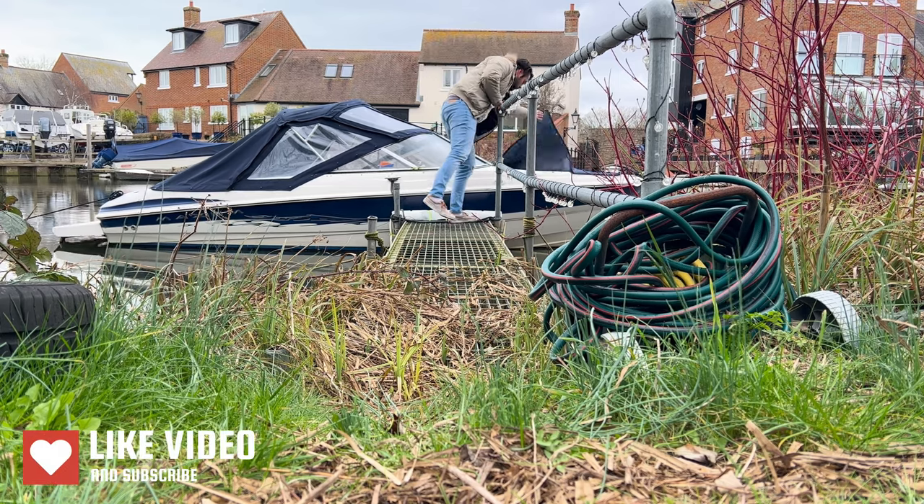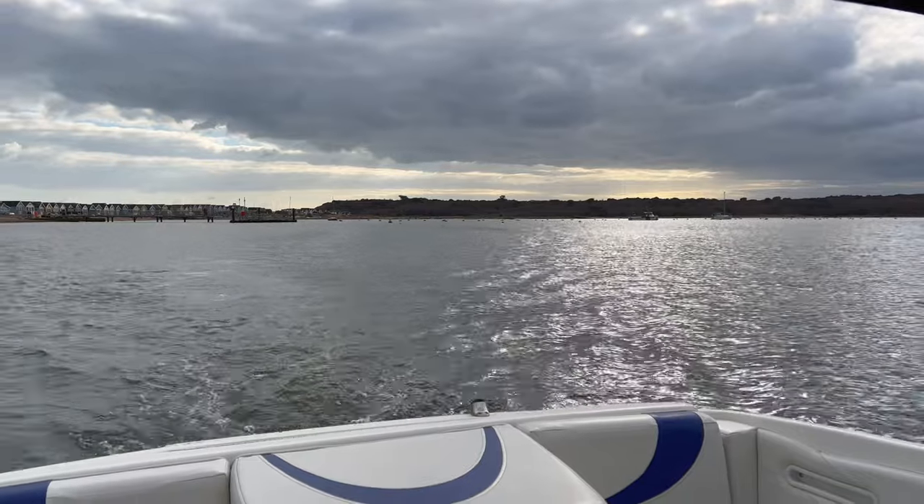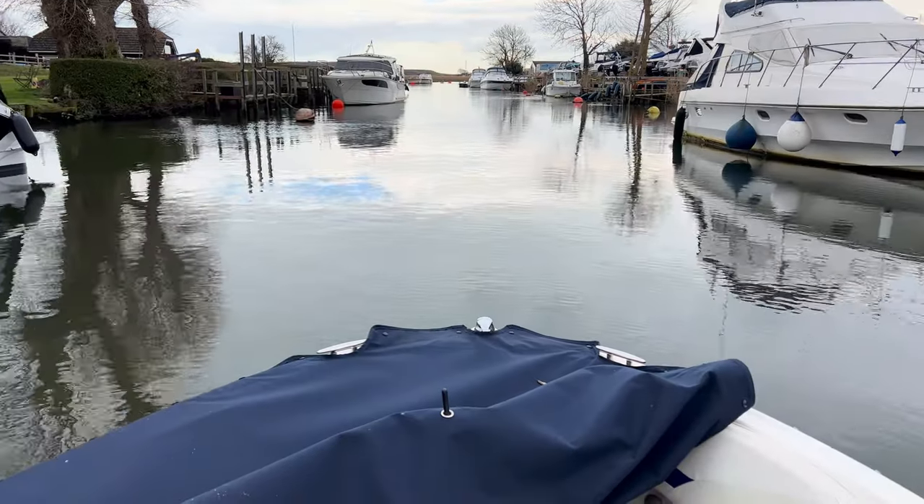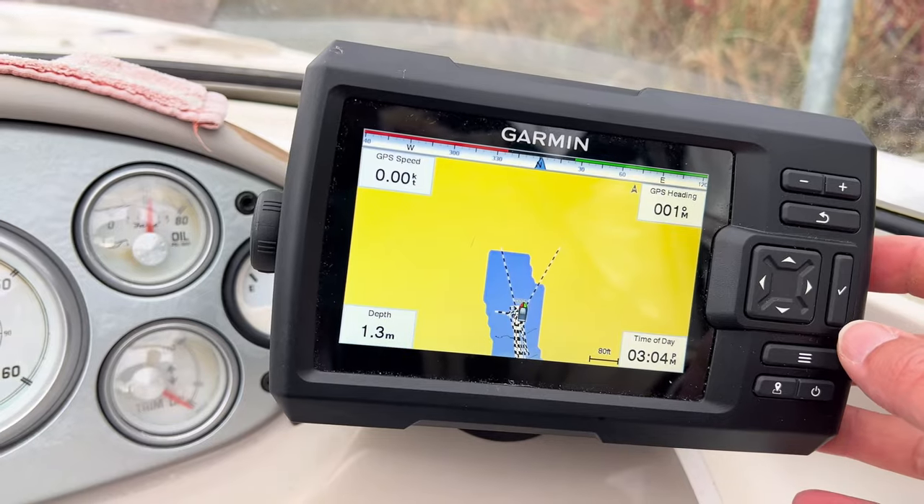Hi, I'm James, novice boater and full-time sea lover. I've started this channel to show how I enjoy my time on the water and what I've learnt along the way, with the hope of inspiring others to get out there and give it a go themselves. But first, let's start with where it all began for me.